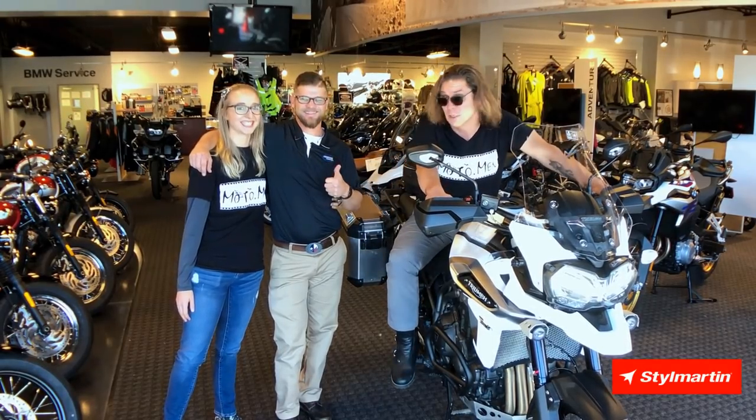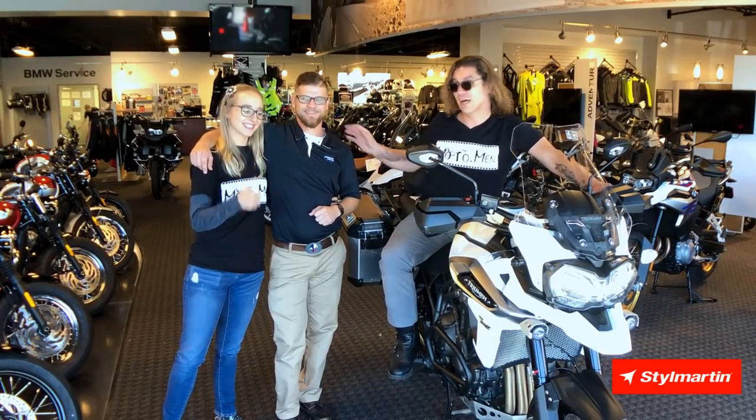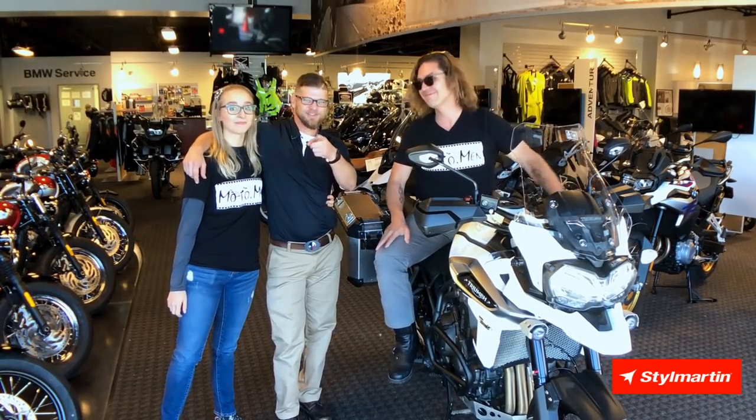Thank Triumph. Thanks to all our sponsors. And thank you, Nate. And thank you, Frontline. Excellent. Couldn't do this without you guys. Thanks for watching.